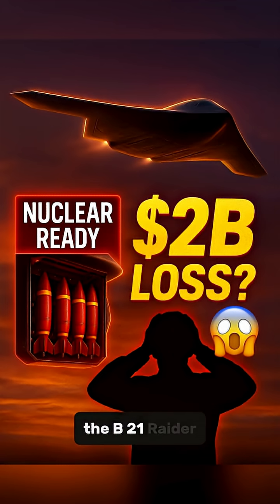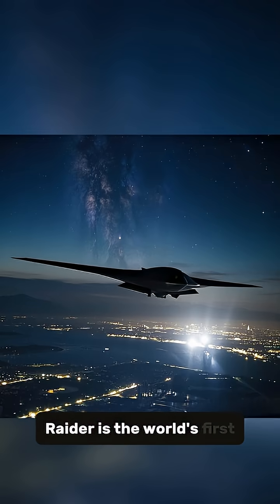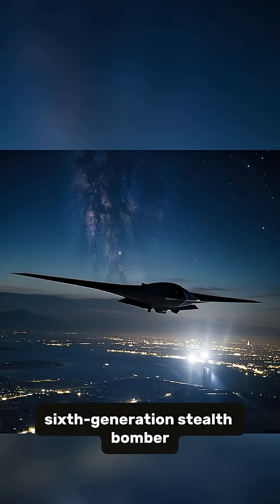Here are 10 facts about the B-21 Raider. Number 1: The B-21 Raider is the world's first 6th generation stealth bomber.